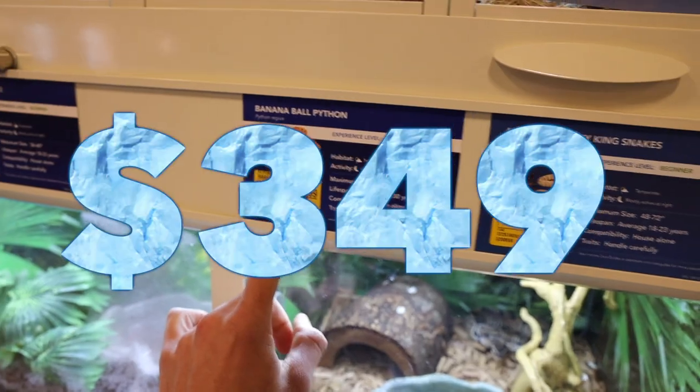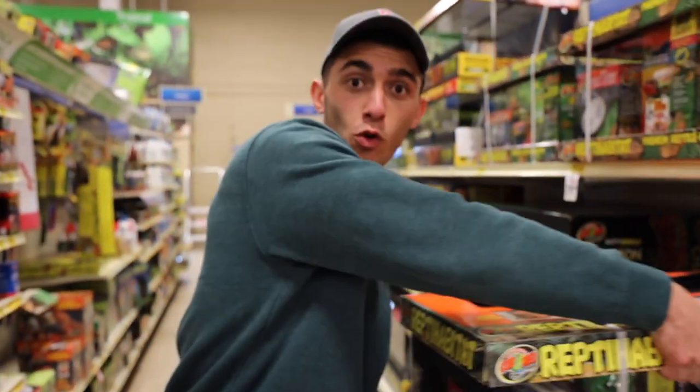They have three ball pythons there — the aggressive one is $349. Apparently we need the 40 gallon. What is up guys, welcome back to a new video! If you're new to my channel, welcome.